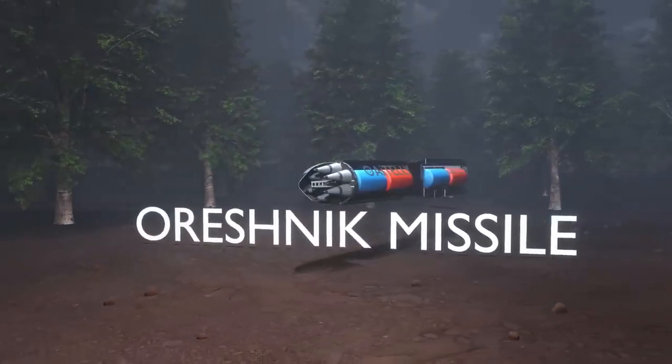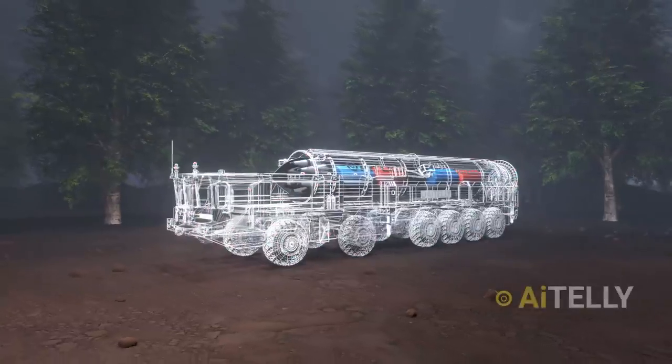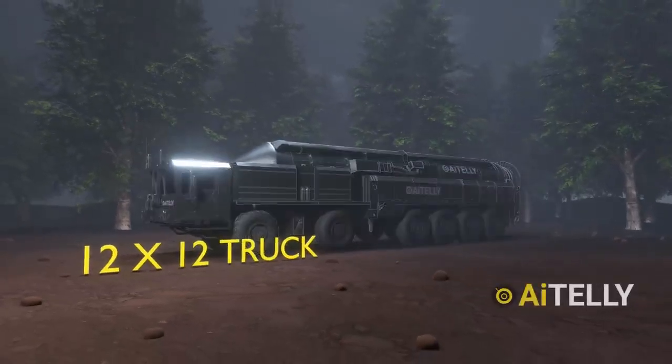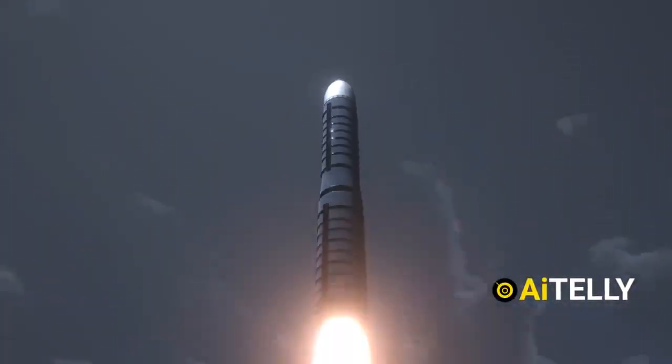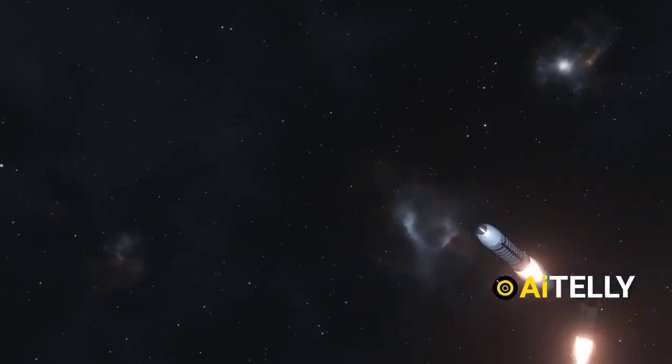This is the Orishnik missile, a state-of-the-art weapon system launched from a massive 12 by 12 truck platform. It has been meticulously engineered with multiple stages, enabling it to reach orbit in a few minutes. But what sets it apart from all the rest?